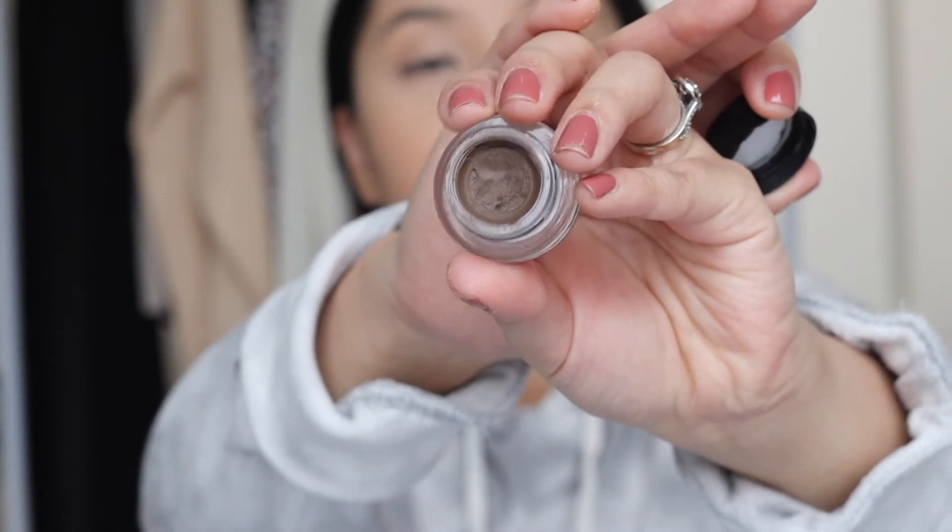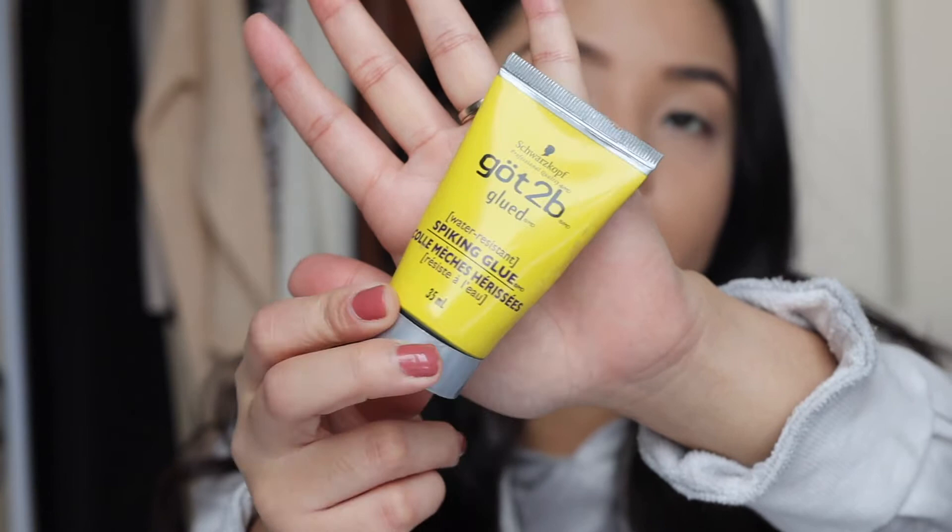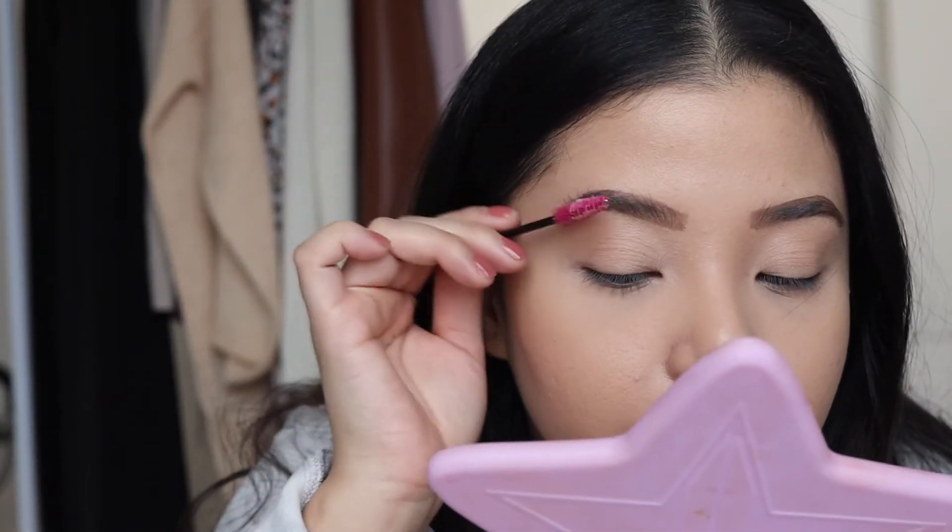Time for the eyebrows. If you're looking for a dupe of the Anastasia Beverly Hills Dip Brow, you may want to try the Maybelline Tattoo Studio Brow Pomade — this one is in medium brown. Super inexpensive and waterproof; it does not budge. To set my eyebrows, I'm going to be using the Got To Be Glued Water Resistant Spiking Glue. Super inexpensive, about three bucks for 35 ml. I want to make sure my eyebrows stay in place, so I'm grabbing a spoolie and brushing it upwards.